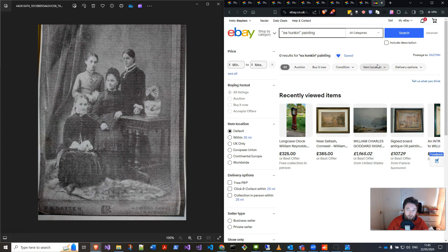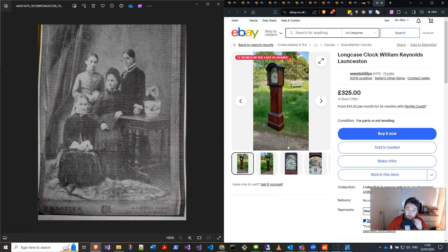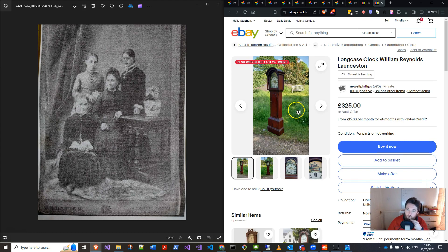If you want to be sure, you can put quotes around the search term, just like you can in Google — for example 'EA Hunkin painting.' No exact matches found, but save this search. If anything comes up it just emails you, so you can literally leave all these trails and feelers out there for anything useful.